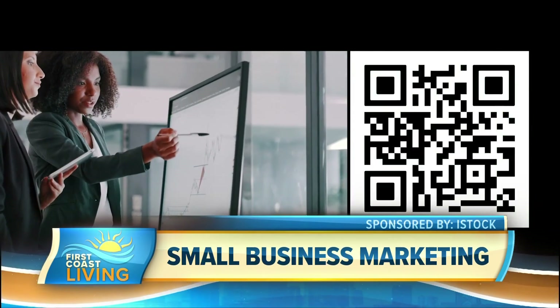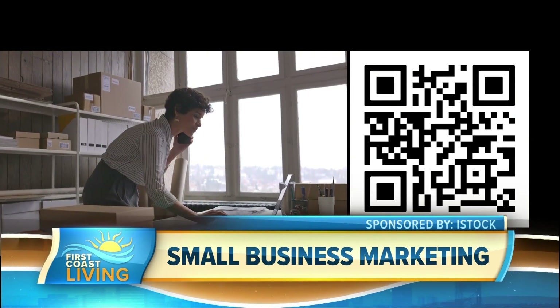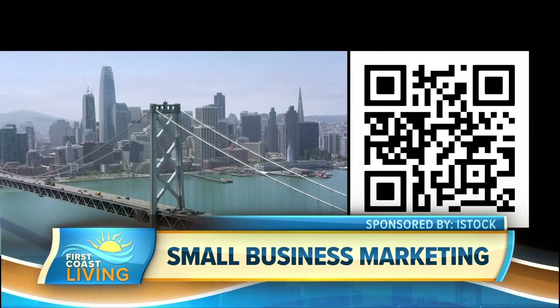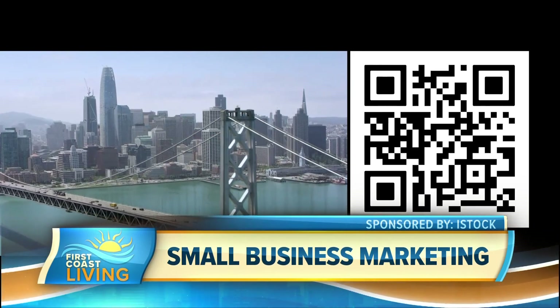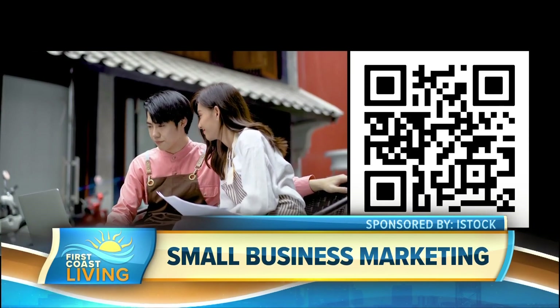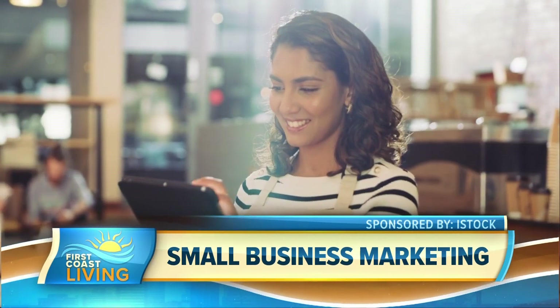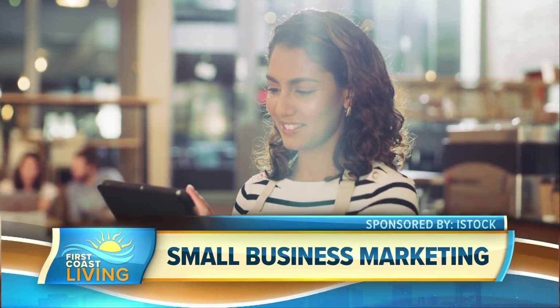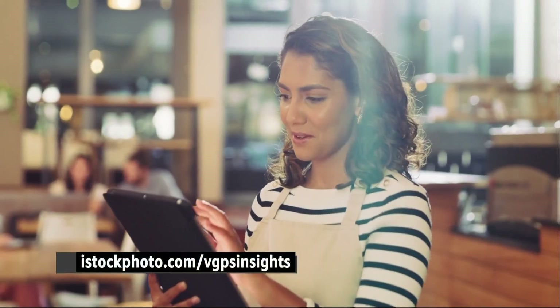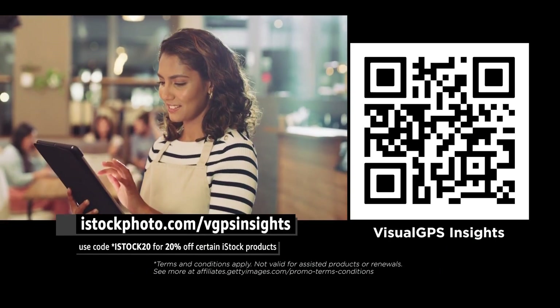The tool helps businesses differentiate their approach from others in the same industry, identify the best time to launch a special offer to a target audience, know what images and videos are standing out in different regions, and find inspiration to turn regular content into revenue-boosting creative campaigns that help small businesses level the playing field with competitors. To learn more, visit iStockphoto.com/vGPSinsights and use code iStock20 for 20% off certain iStock products.